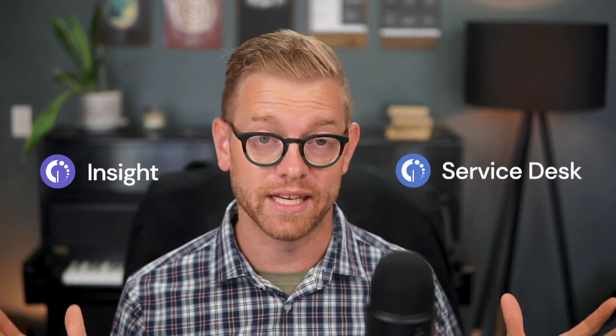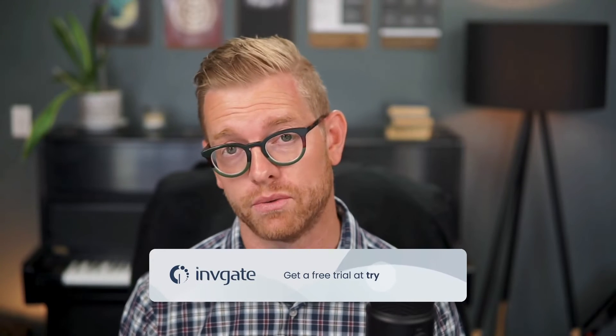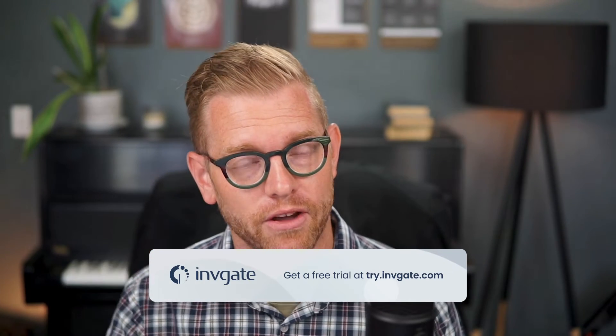Hi, I'm Matt Barron, product specialist at Invigate. With Invigate Insight and Invigate Service Desk coupled together, your service and support teams have just what they need to properly provide excellent service. You can pick up a 30-day trial of both software titles on try.invigate.com and follow along.